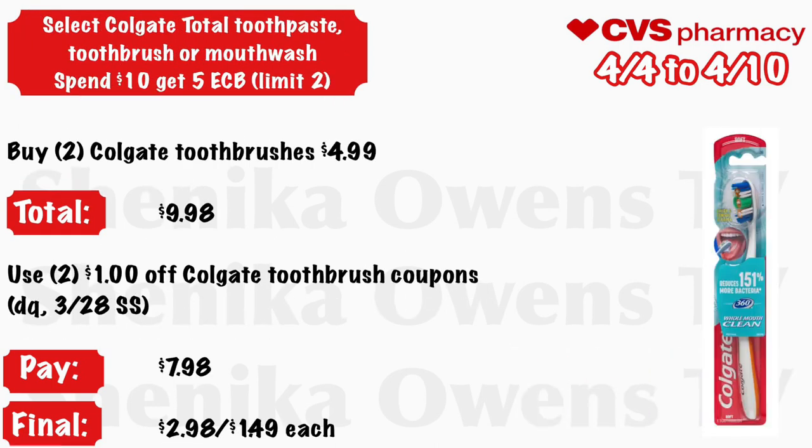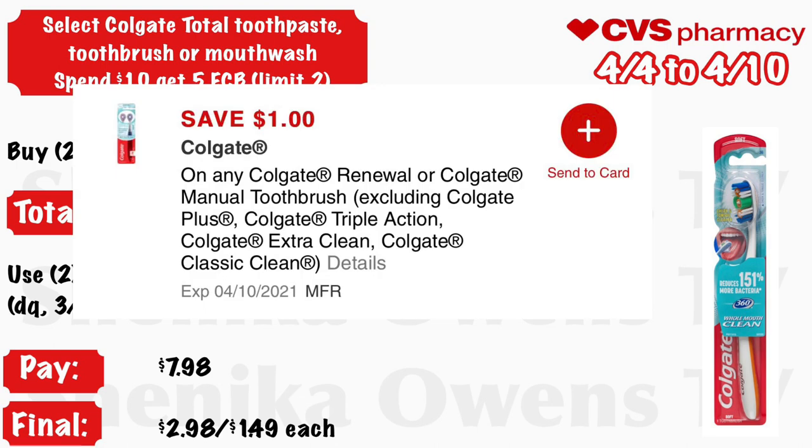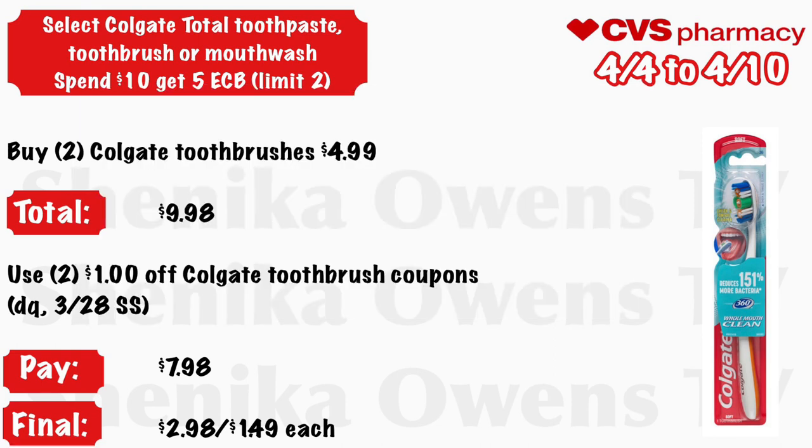Select Colgate toothpaste, Colgate Total toothpaste, toothbrush, or mouthwash — spend $10, get a $5 ECB, limit two. Grab two Colgate toothbrushes at $4.99 — your total is $9.98. Use two $1 off Colgate toothbrush coupons from your CVS app or the 3/28 Smart Source. You'll pay $7.98 but get back $5, making the final cost $2.98 for both or $1.49 each.